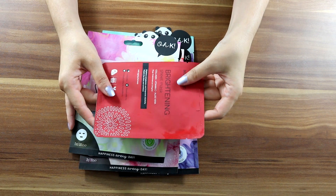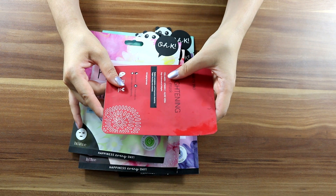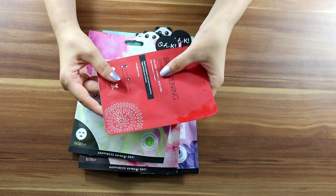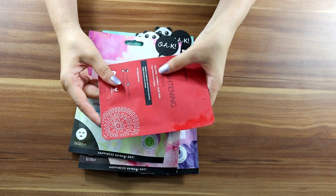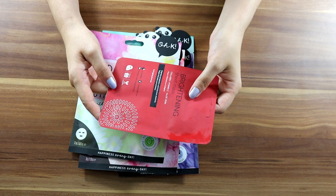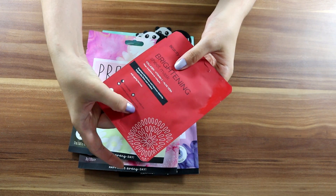Starting with the first one: Beauty Pro brightening sheet mask — collagen, vitamin C, and aloe vera. This brightens the complexion and improves elasticity. Vitamin C brightens, collagen helps with elasticity, and it's only 15 minutes. It's travel friendly.